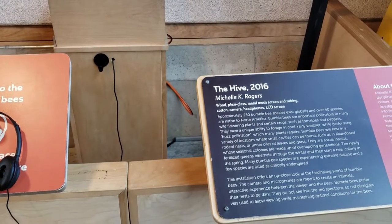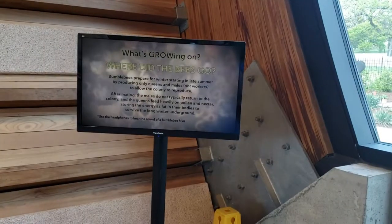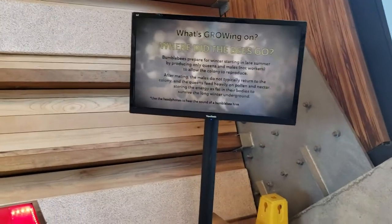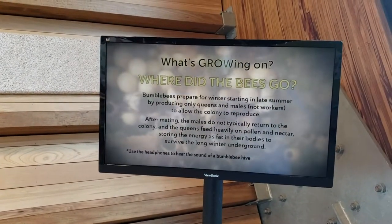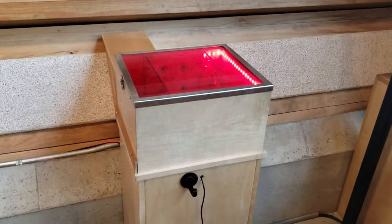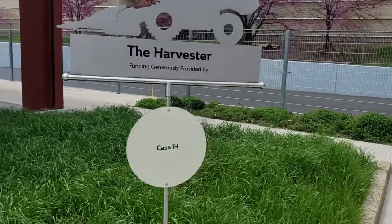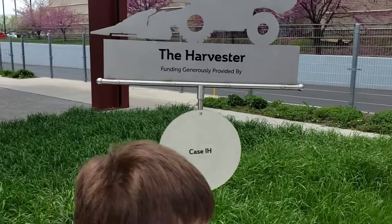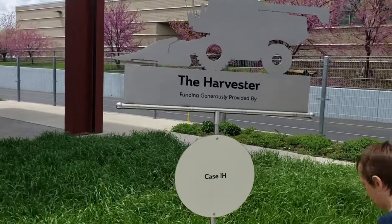This over here is all about bumblebees. I do know that we're having issues here in the United States with bees not being around — they're very important to our ecosystem. We need bees. That's my public service announcement for today. And you see the harvester there — it's funded by Case IH.